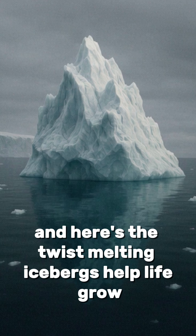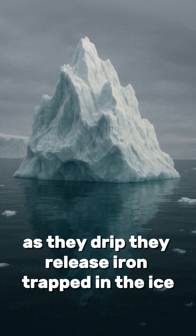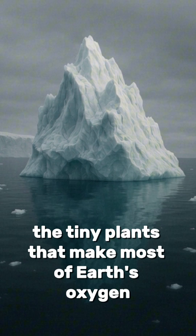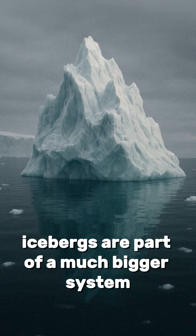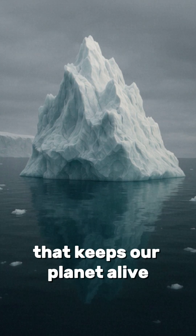And here's the twist: melting icebergs help life grow. As they drip, they release iron trapped in the ice — nutrients that feed plankton, the tiny plants that make most of Earth's oxygen. So while they look like lonely giants, icebergs are part of a much bigger system that keeps our planet alive.